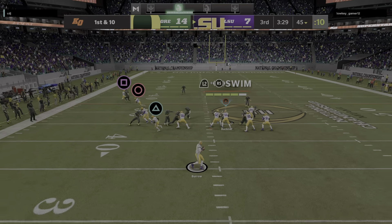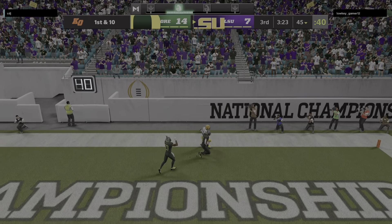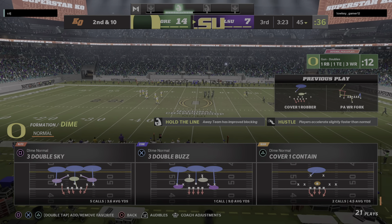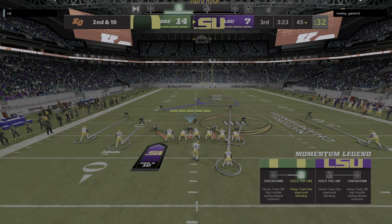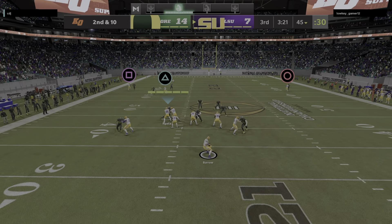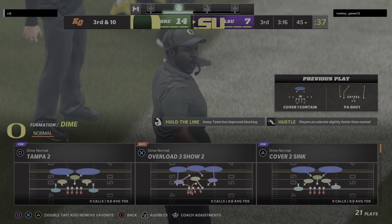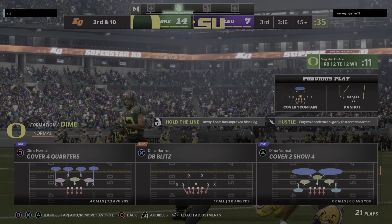They go play action now with Burrow. He'll buy some time right and lets this one fly toward the back of the end zone — it's incomplete. The pro bowler Odell Beckham the intended receiver, and that'll bring up second down. They go play action with Burrow again, there goes a deep ball to the end zone, and this is dropped. He had a big gainer in his sights but could not reel it in — he was trying to find Justin Jefferson, but now it'll be third down.